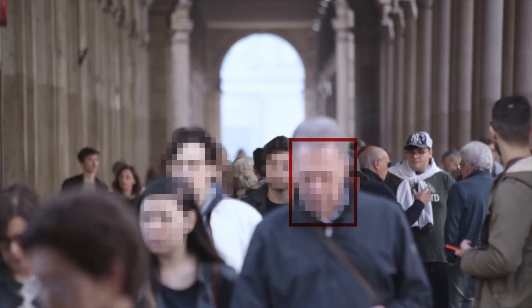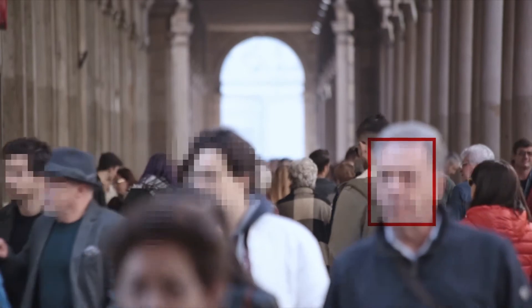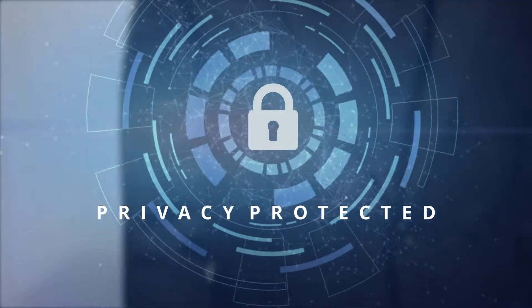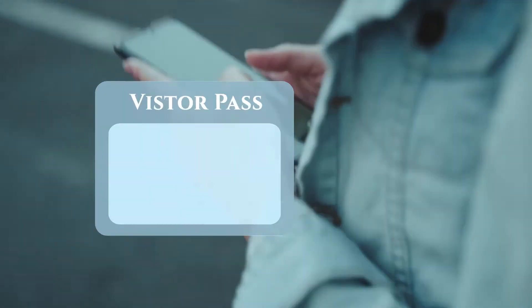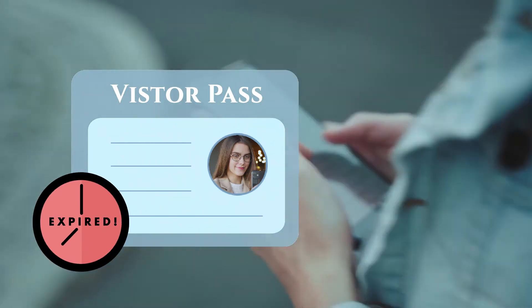While her access is continuously tracked by the system, general operators and guards cannot see her face. Her privacy is fully protected. Her pass can be set to expire at a particular time, so there is no risk of her not returning her pass.